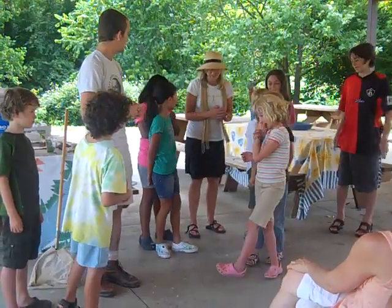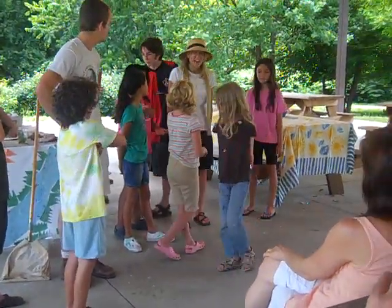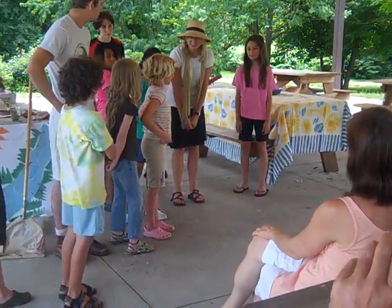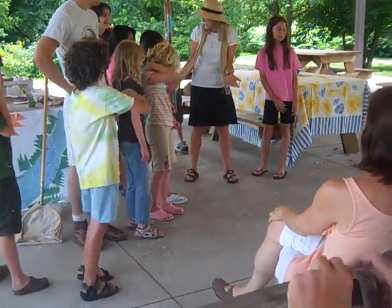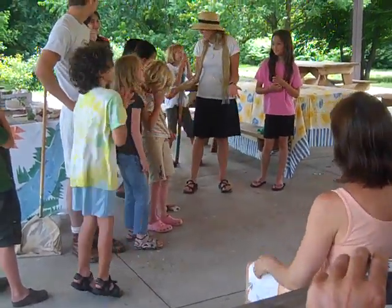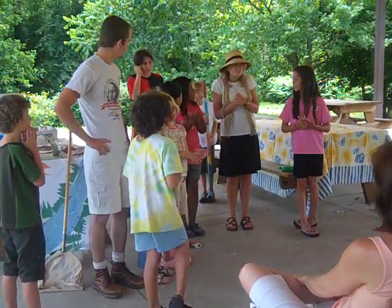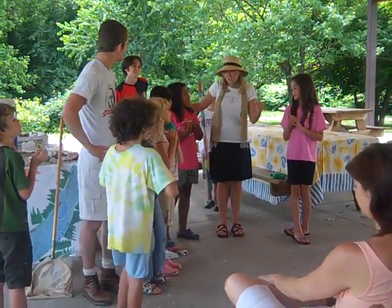We needed to learn about why we were making rain sticks, because we were headed down south to Transylvania County. We were at Raincolot, and in Transylvania County it's a temperate rain forest. So we headed down there.